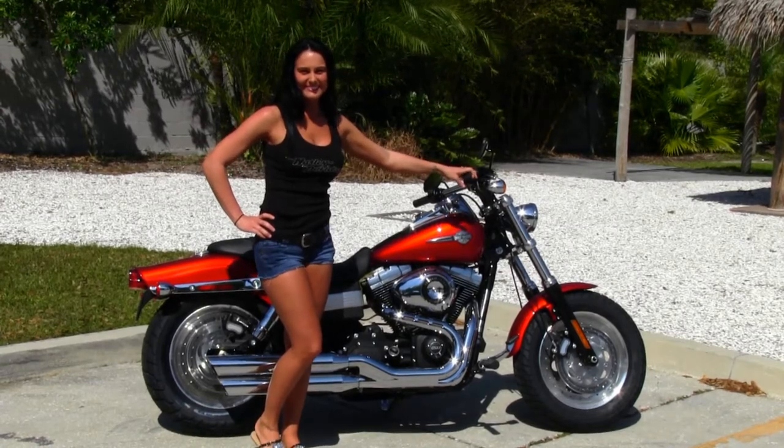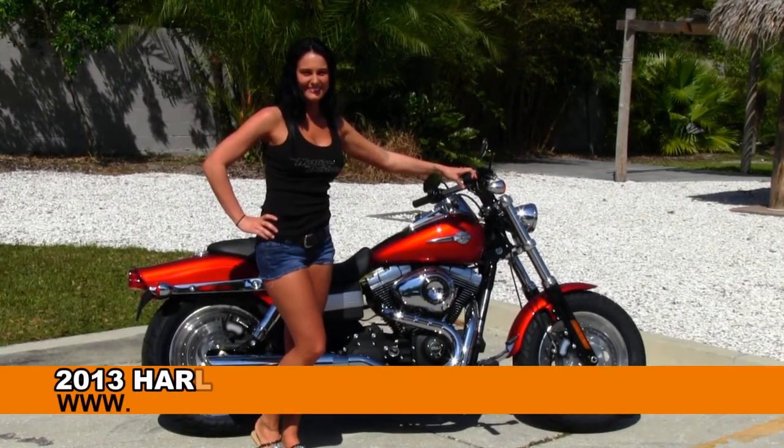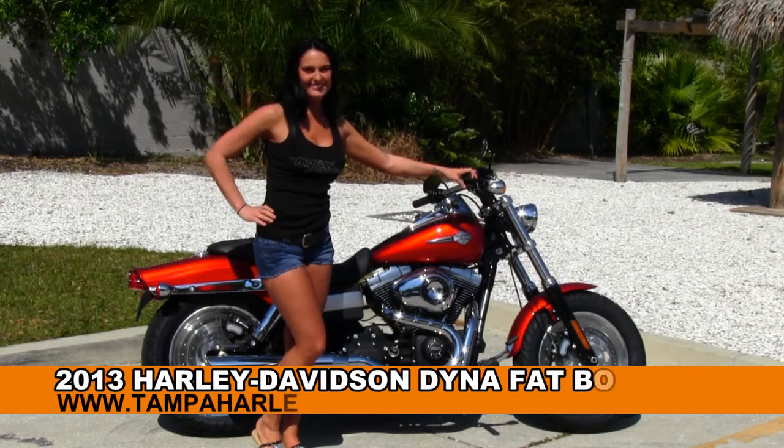Welcome guests to the world famous Tampa Harley-Davidson. First of all, I want to take a second to introduce you to Ashley here — she's showcasing our bikes for us today.